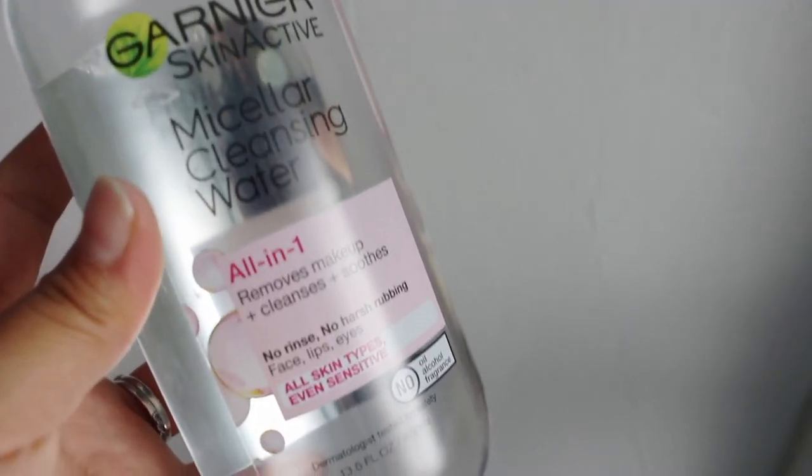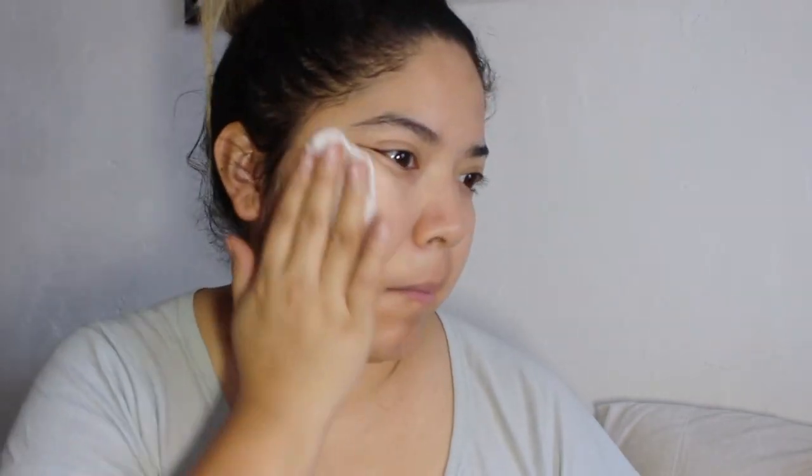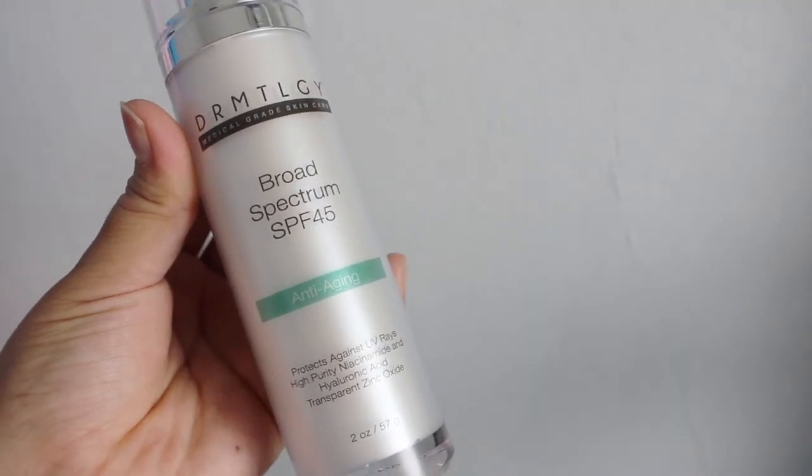Now in the morning I don't do much since I do the heavy stuff at night. I only use the Garnier micellar water on my face to make sure I get any nastiness from my pillow or from sleeping. I air dry and then put on my SPF moisturizer before I put any makeup on.